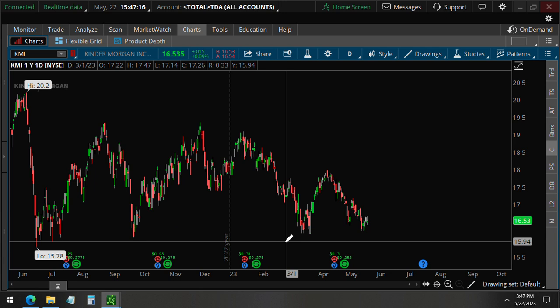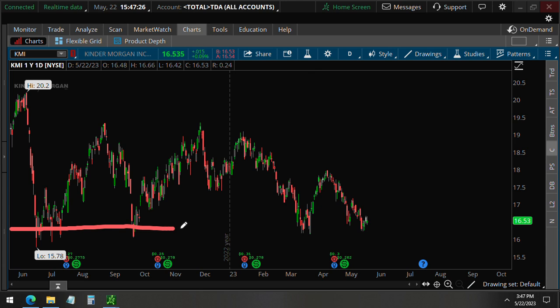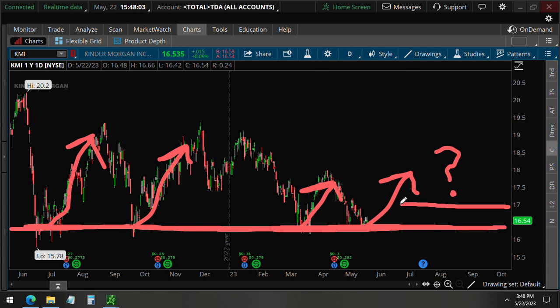Kinder Morgan is an energy company. Technically, you can see that we are trading near a 52-week support level in this range. This may be why there is a potential rally that could happen within the next two months. Every time the price hit this level, it bounced up — here, and here again, and again for this year. Now we are approaching this level again, so the question is: will it bounce again in the next 60 days to cross the $17 level?